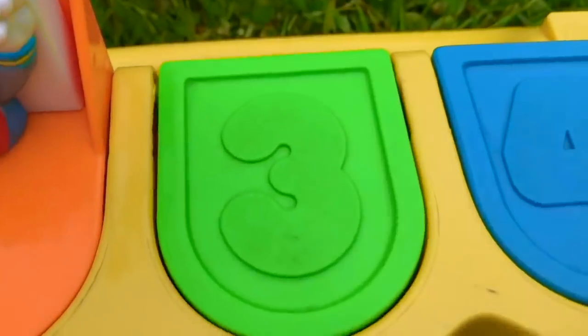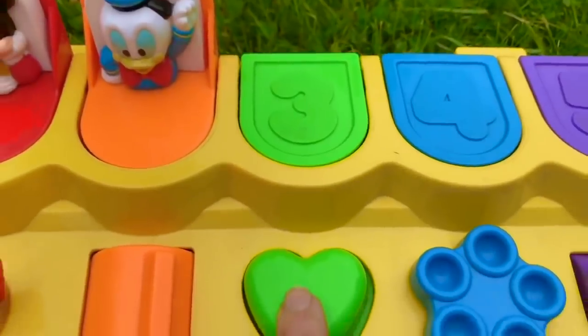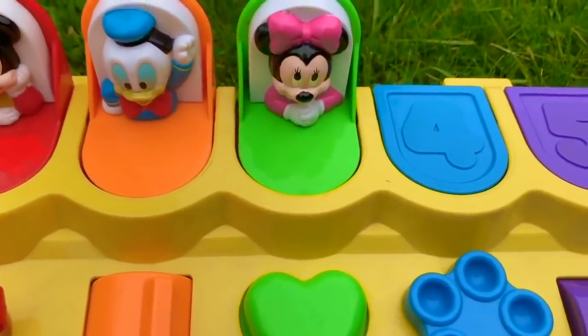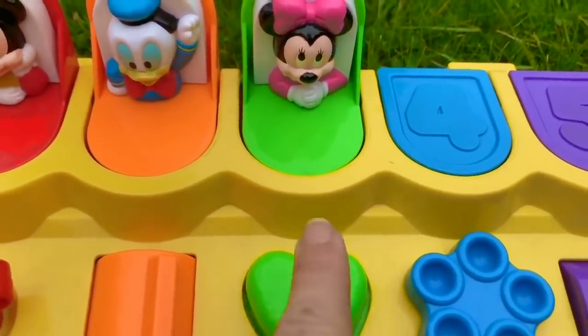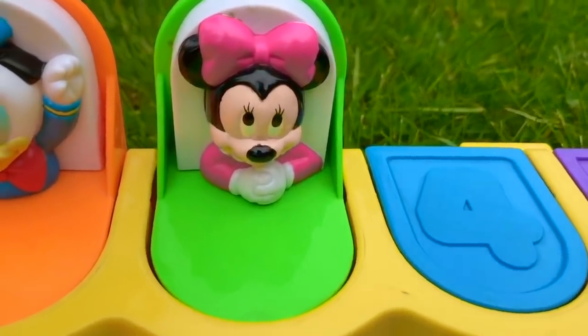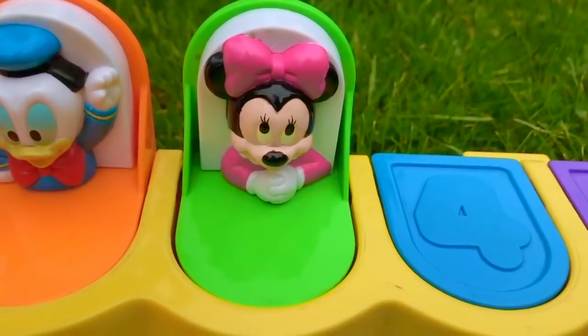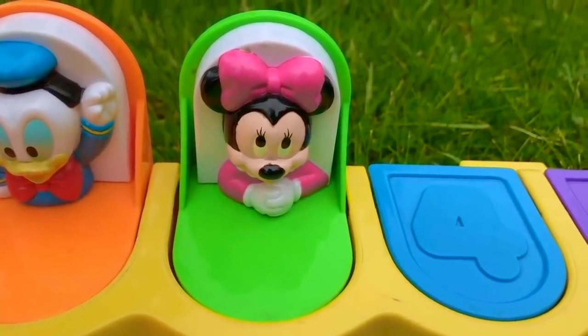There's a number three on the green door. I think we'll push the button. Yes! Oh and it squeaks! And it's baby Minnie. She has a big pink bow in her hair. She's waiting patiently with her hands on the table.